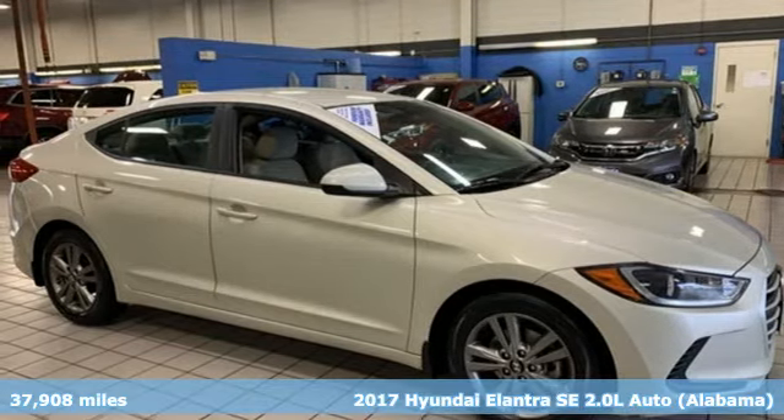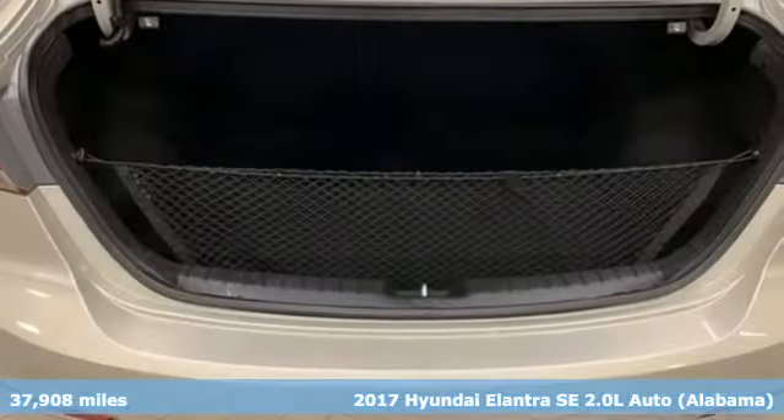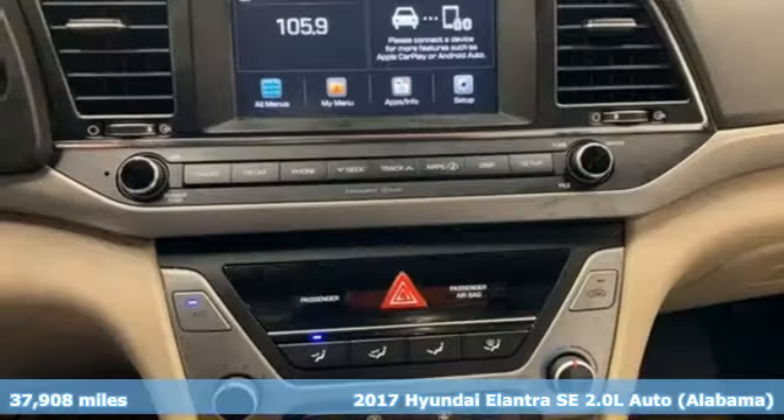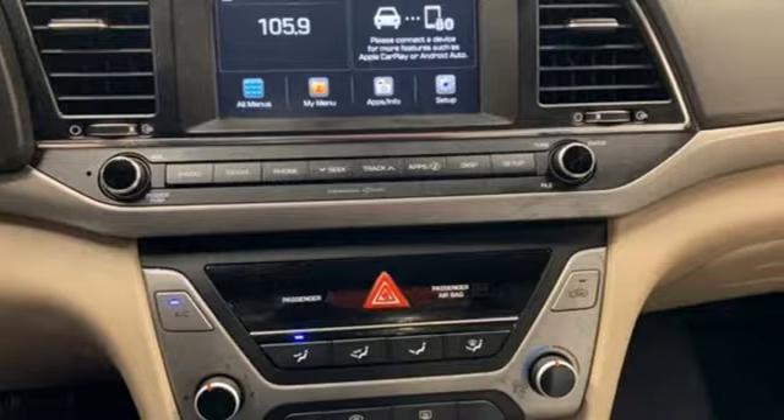Here's a 2017 Hyundai Elantra. Hyundai's attention to detail means a better driving experience for you. A great vehicle is comprised of great features like these.